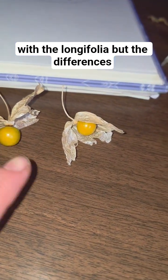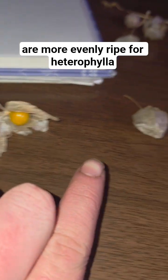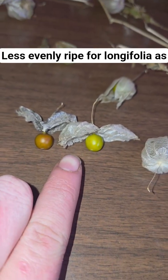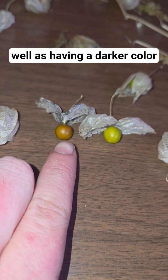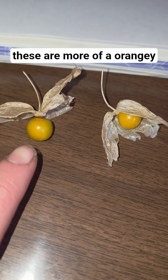A little harder to tell with the longifolia, but the differences are that heterophylla is more evenly ripe while longifolia is less evenly ripe, and also has a darker color — more of an orange-brown — whereas heterophylla is more of an orangey yellow.